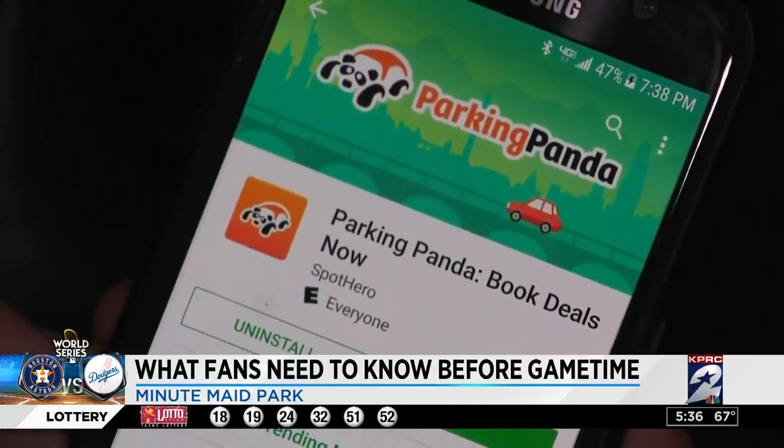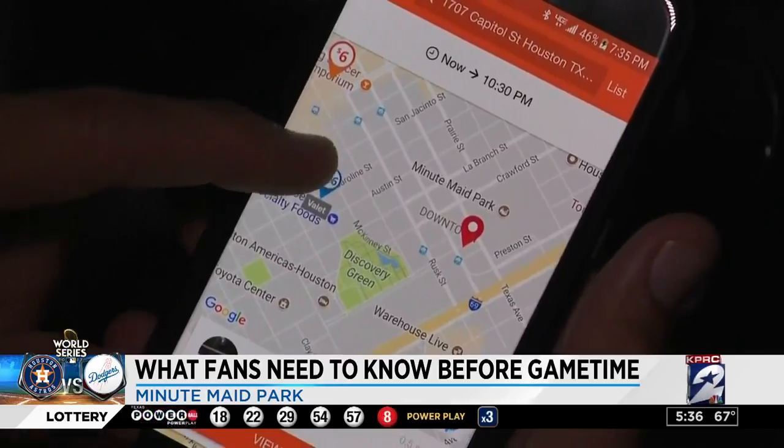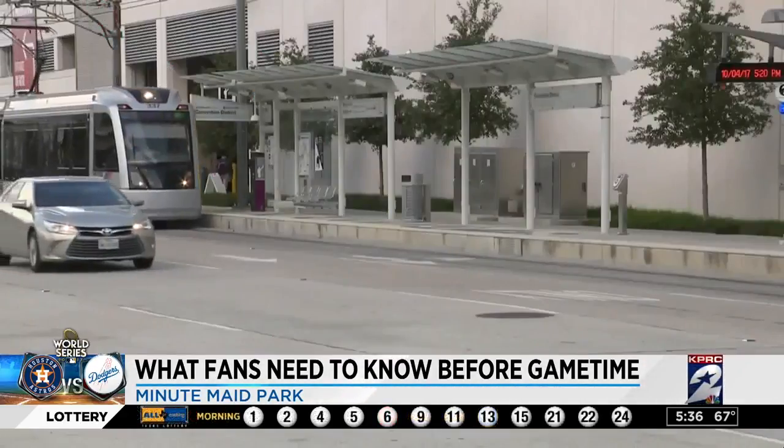Third up, Parking Panda and other similar apps. After downloading, you can view maps of available lots and pay and reserve your guaranteed spot before ever heading out.